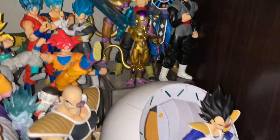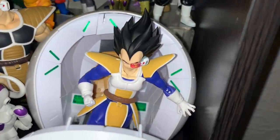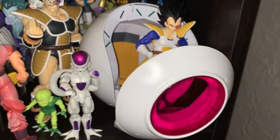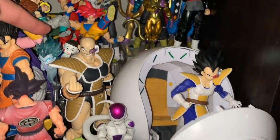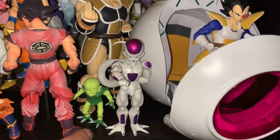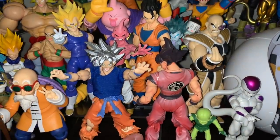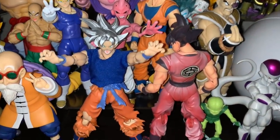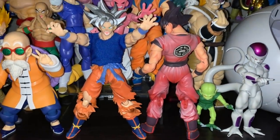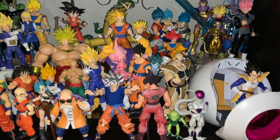To finish it off in this corner, we have the Saiyan Saga stuff: Vegeta in his pod, Frieza in his final form, and Nappa with little Raditz on his back. Then we have Goku Kaioken, and the centerpiece — Mastered Ultra Instinct Goku with a custom hair piece and custom cloth outfit, looking pretty cool. That is my entire Figure Arts Dragon Ball display on this shelf.